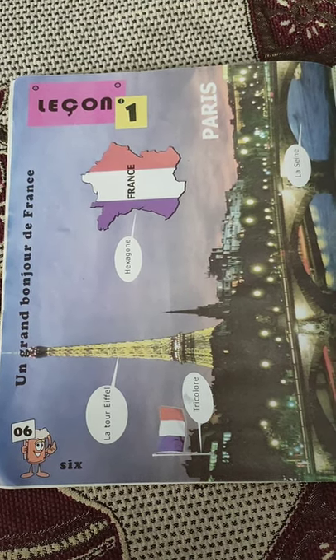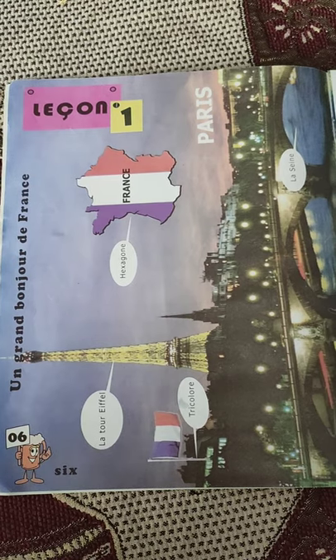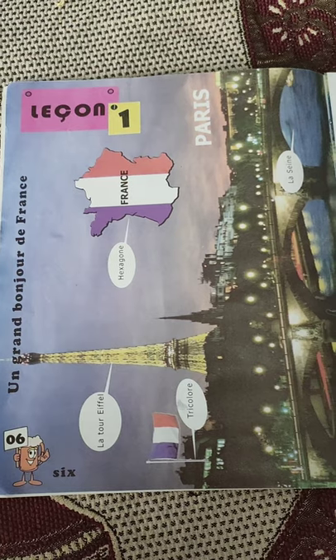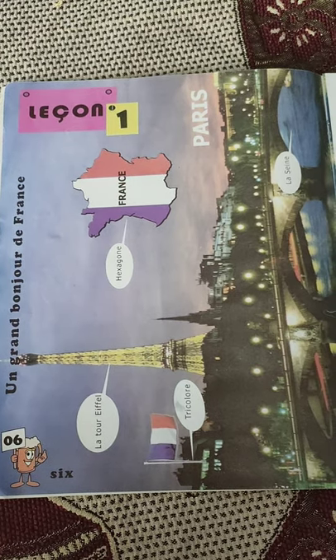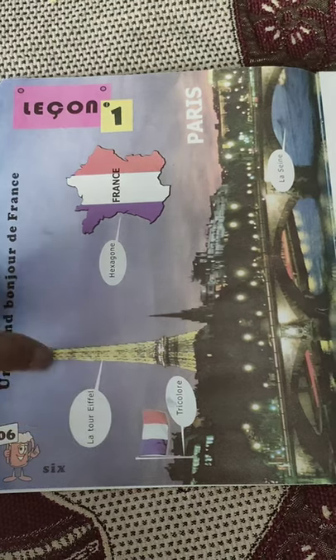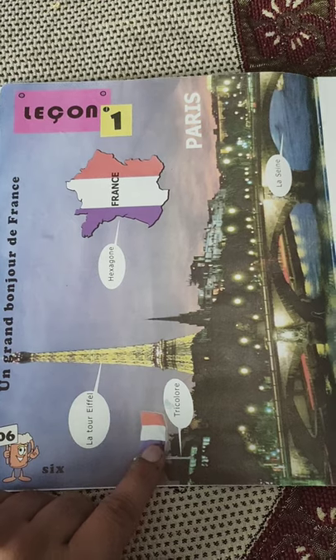The first lesson is 'A grand bonjour de France' — a big good morning from France. There are certain facts about France and certain related things shown in the picture. The first picture you can see is La Tour Eiffel — the Eiffel Tower. The second picture is of a flag, and this flag is of France.